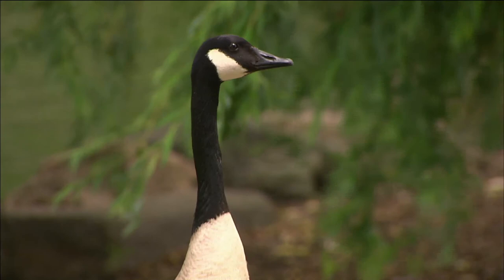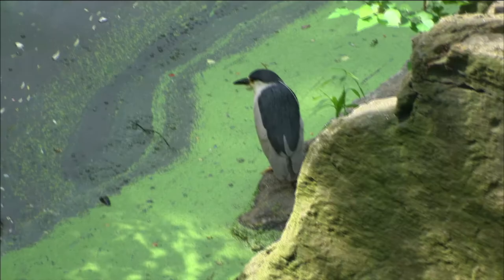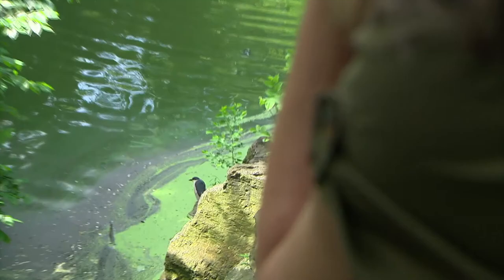As we make our way into the Ramble, another birder's paradise in the park, we stumble onto a surprise. This is a black-crowned night heron, one of several species of heron and egret that nest on islands right in the New York City harbor. Most people don't know that they even exist. They are gorgeous.